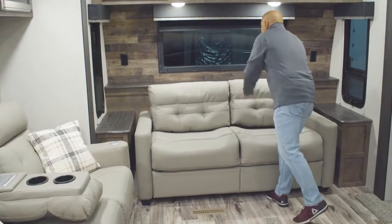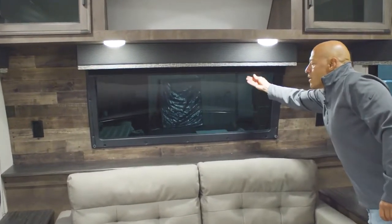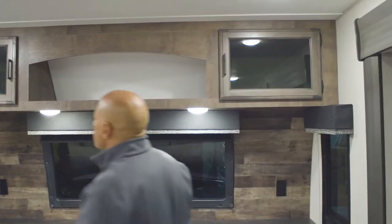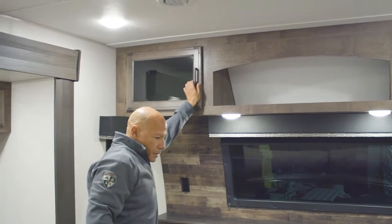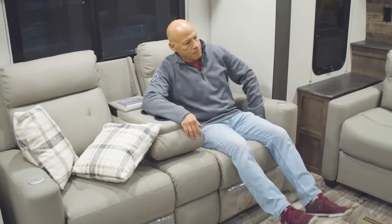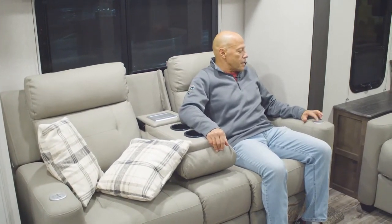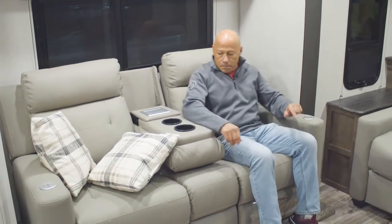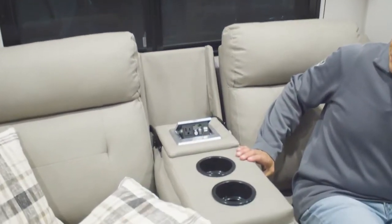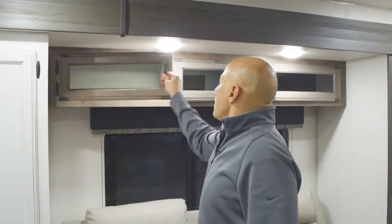Up front you have a nice automotive windshield style window with a window cover. There are outlets on each side and lots of overhead storage. Here you've got theater seating with vibration massage and heat, USB chargers, and there are also USB chargers and an outlet in the console — pretty handy for all your devices. There's more overhead storage as well.